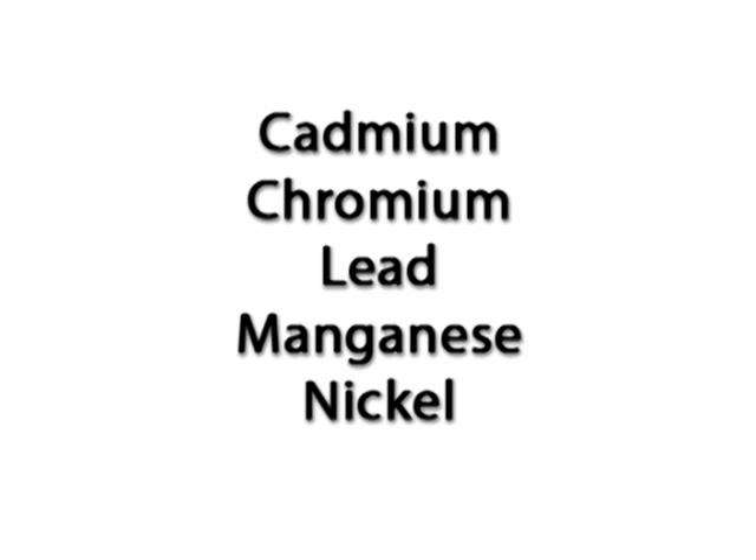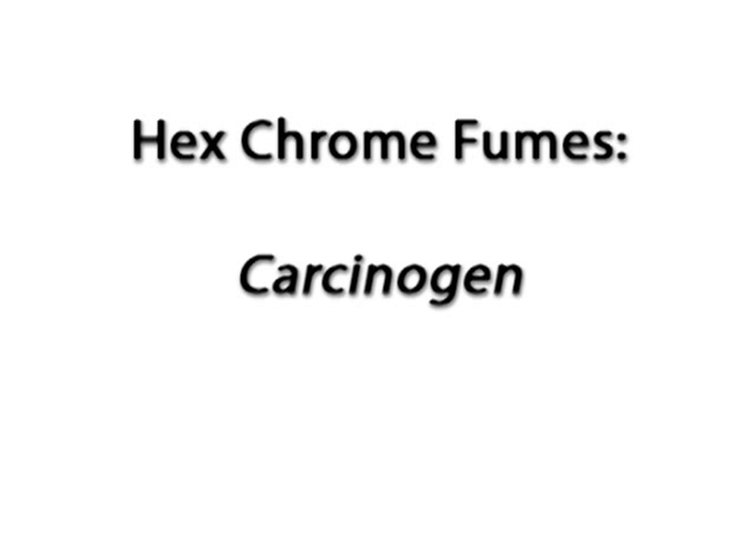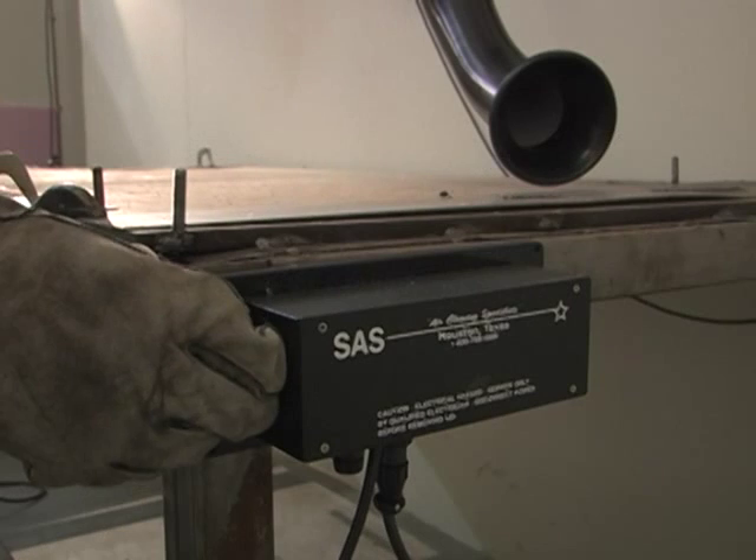If your welding operations emit cadmium, chromium, lead, manganese, or nickel, you must take steps to contain them. Chromium, specifically hexavalent chromium or hex-chrome, is a carcinogen — a genuine threat to welders.